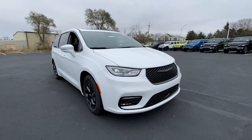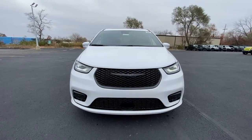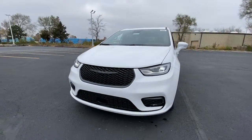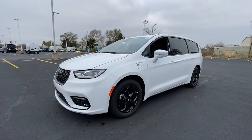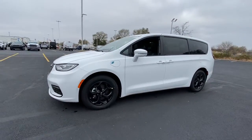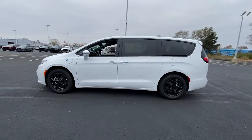Introducing the 2022 Chrysler Pacifica. The Pacifica is the ideal family hauler, loaded with safety features and tech-focused amenities. It's powerful, quiet, agile, and offers flexible seating configurations. The following are some of this vehicle's highlighted options.